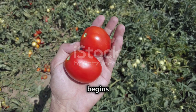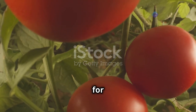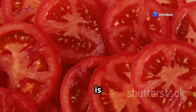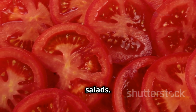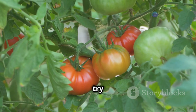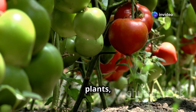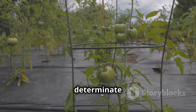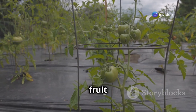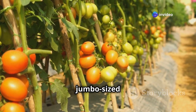The journey to giant tomatoes begins with selecting the right varieties. Look for top performers: Beefsteak, with its classic tomato flavor, is perfect for sandwiches and salads; Big Boy lives up to its name producing large yields; and Brandywine, an heirloom variety, is known for exceptional flavor and size. Opt for indeterminate varieties, which continue growing and producing fruit all season long — key to achieving jumbo-sized tomatoes.